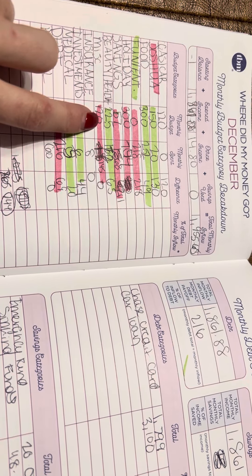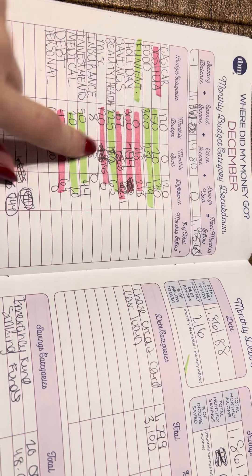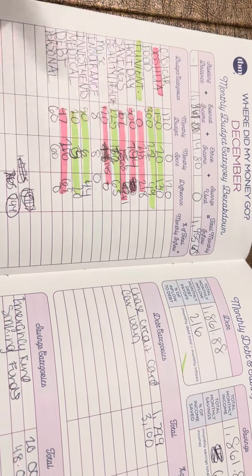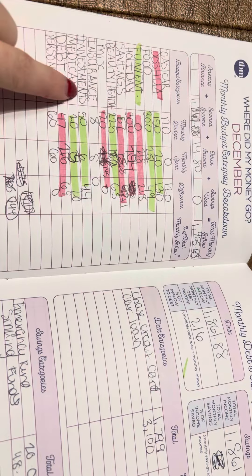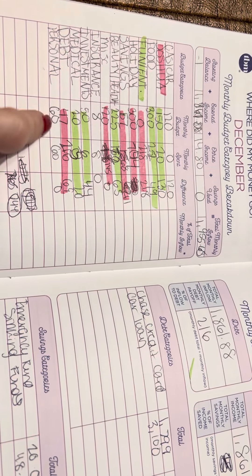Miscellaneous was $120 and I spent $145 — I plan on upping this budget. Insurance was $8; I only pay for life insurance. My dental is covered out of my paycheck and I get state health insurance right now. Investments: $50 — I did $6 towards my son's Roth IRA.